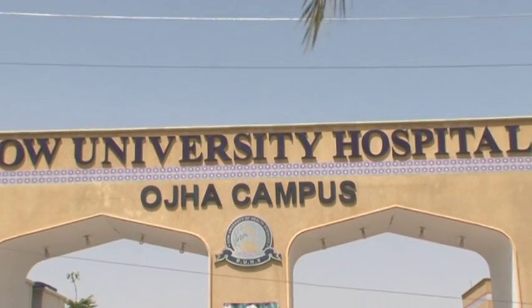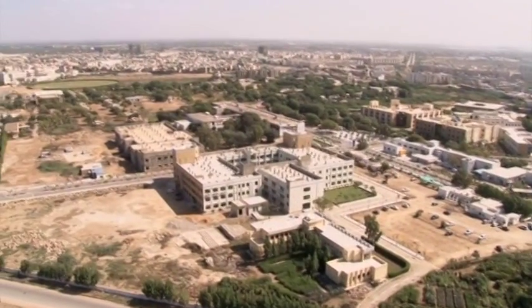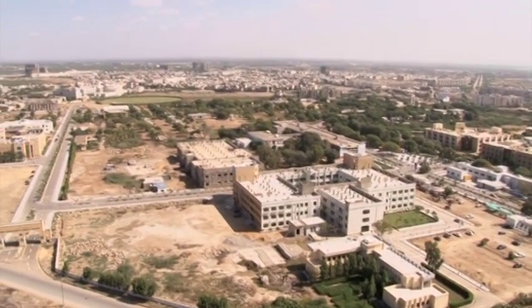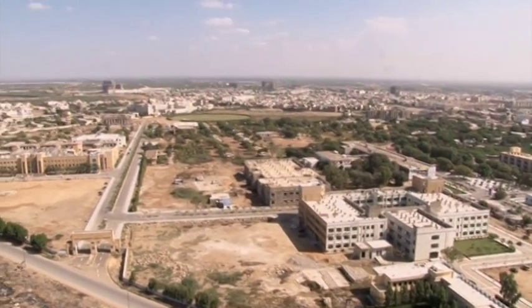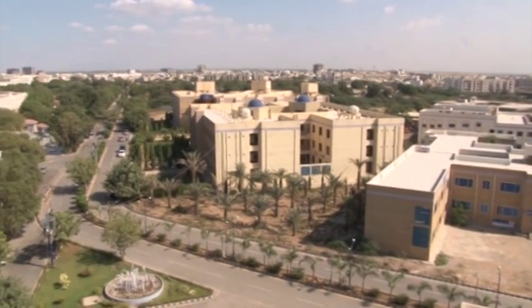When Dow University of Health Sciences was established in 2004, it was a vision of the Vice-Chancellor, Professor Masood Hamid Khan, to cover all aspects of healthcare including allied health like nursing, medical technology, and health management.